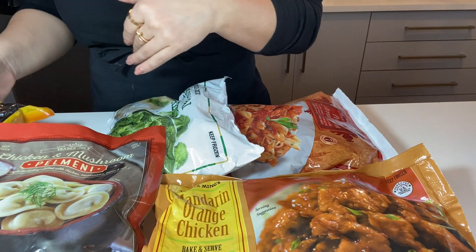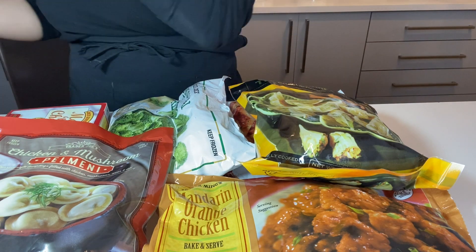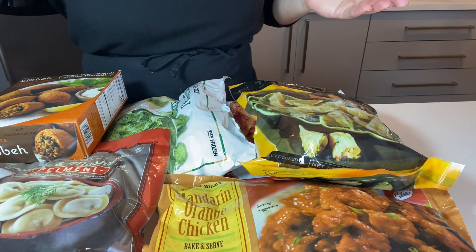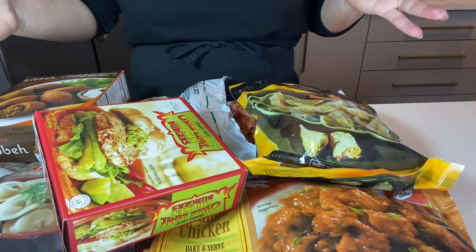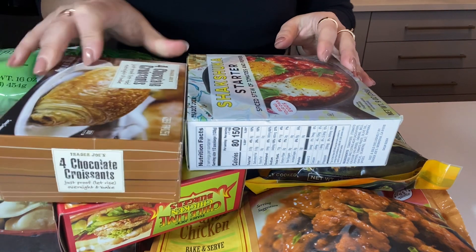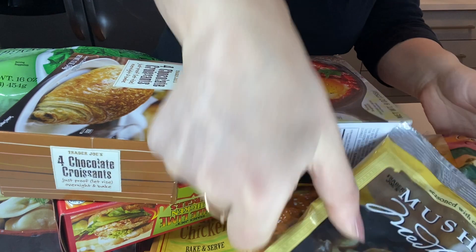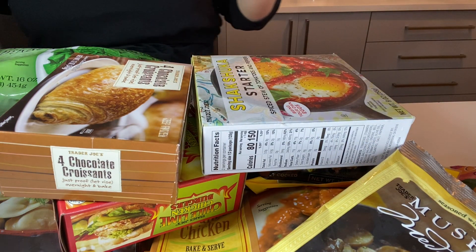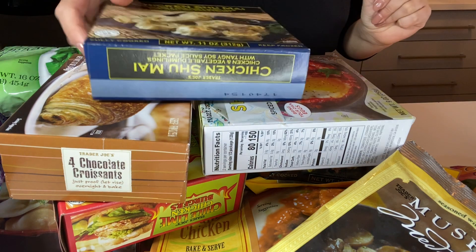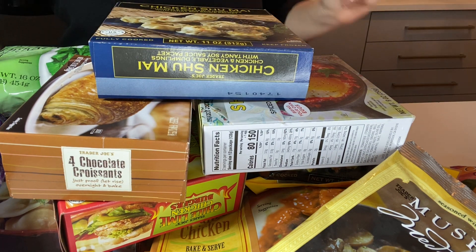If there's something you really love that wasn't featured here, let me know and I'll try it and tell you what I think. I hope you try all of these at least once because they're so good and delicious. I'm personally in love with all of them. Please subscribe and give me a thumbs up if you liked this — see you later, thanks for watching!